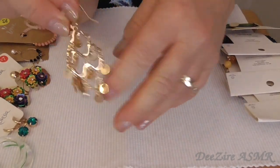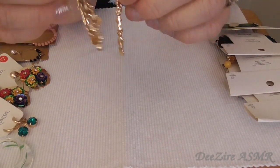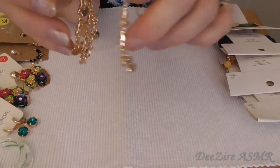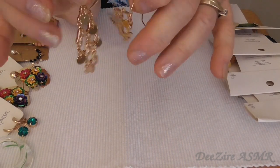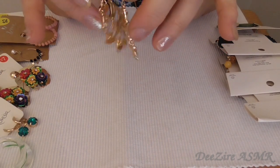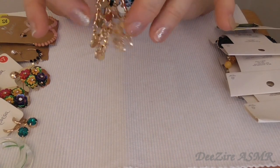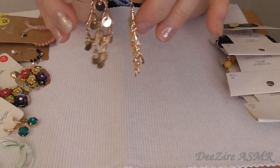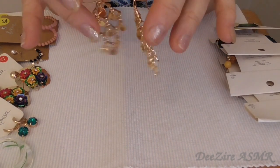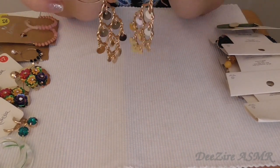I can't wait to wear these. In fact, I might put them on when I've finished filming. But I love the little jingle sounds they make with this style of earring, even when you are wearing them — just hear that soft jingle when you take some steps.